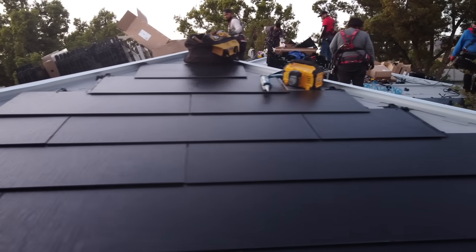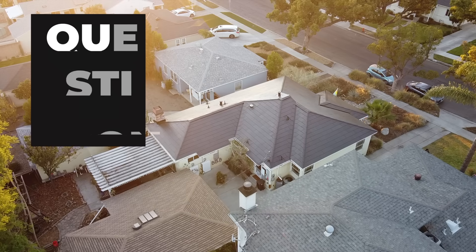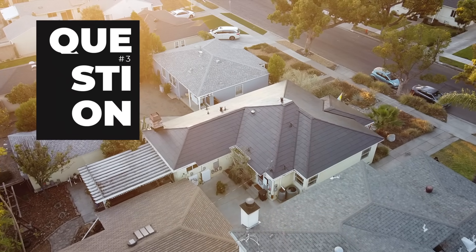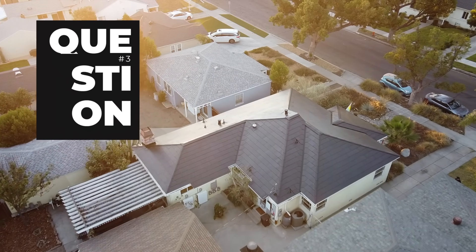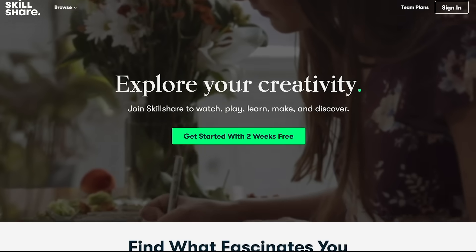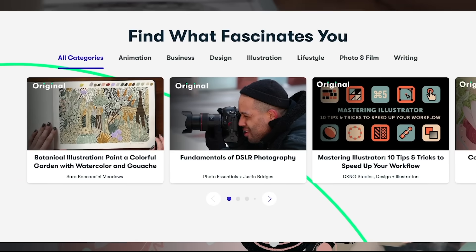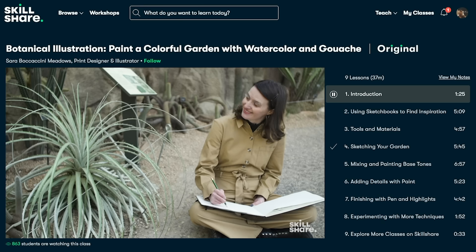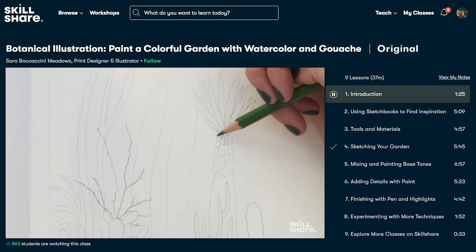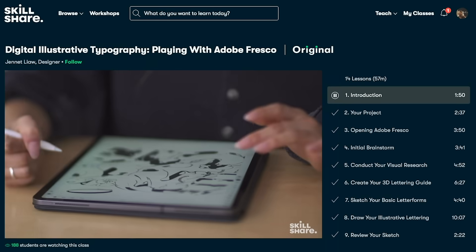Now let's go to number three. Talking about the good stuff, it's the perfect segue to thank Skillshare for their support. It's an online learning community where millions come together to take the next step in their creative or career journey. It offers thousands of classes on topics including illustration, design, photography, video, freelancing, and more.